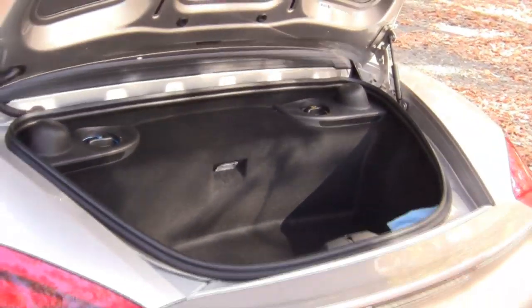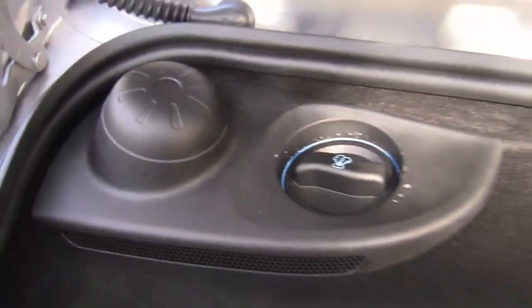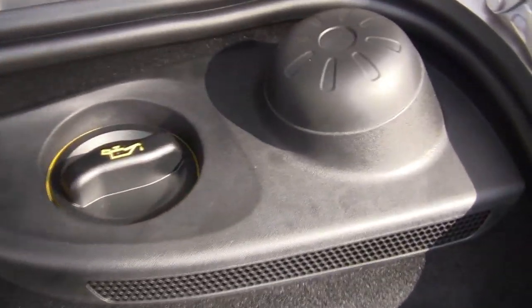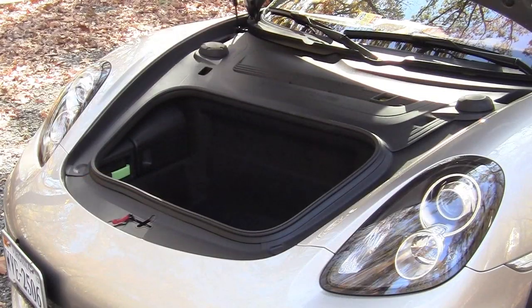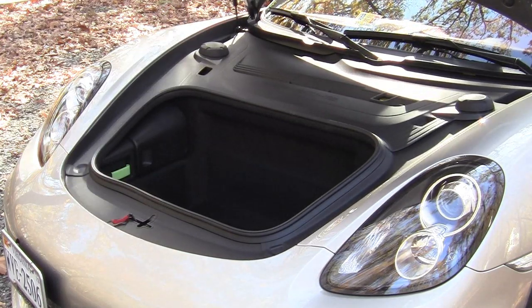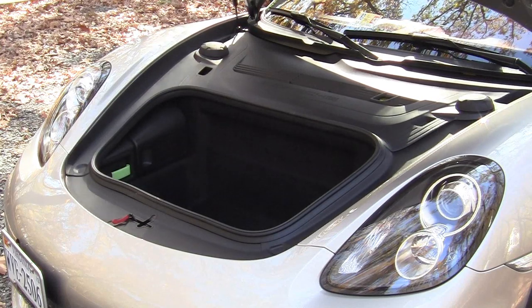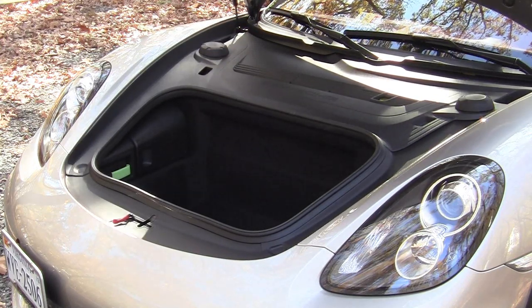This being a Porsche, you might think you'd find the engine back here, but no — what you get is a surprisingly usable trunk. You also add coolant and oil in the trunk as well. With the Boxster being a mid-engine car, you open the front and there's more storage, but no engine. So you've got two different storage areas, and that's nice and convenient.